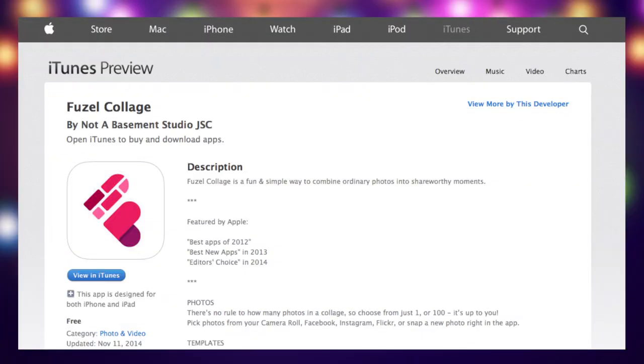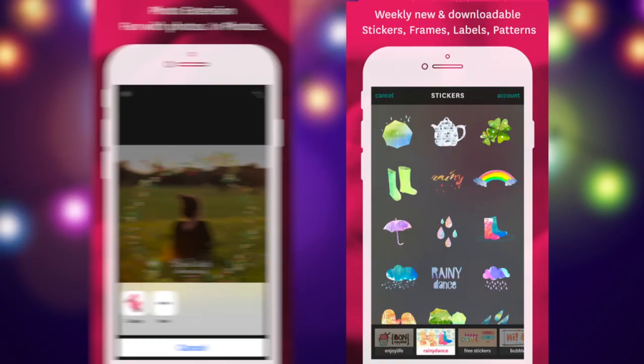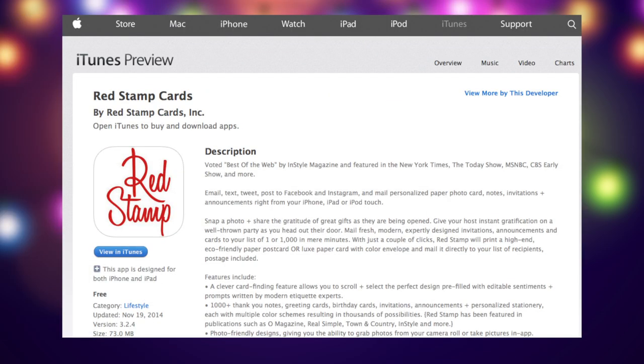Celebrate and showcase your favorite moments of the year with the Fusil Collage app. Just select and edit photos, and with the photo extension feature, you can add stickers and labels to create beautiful designs you'll love to gift.